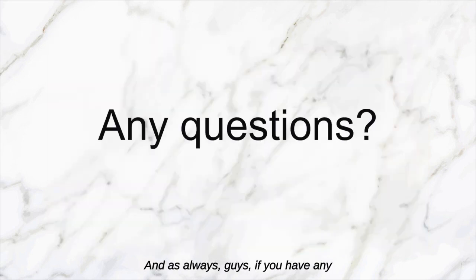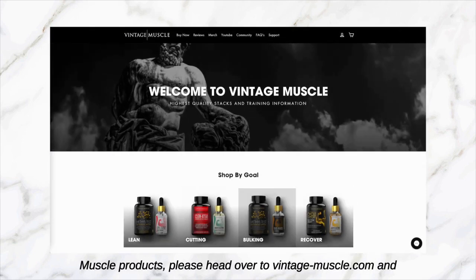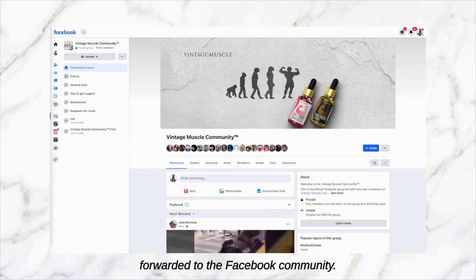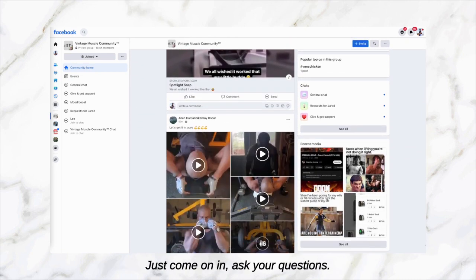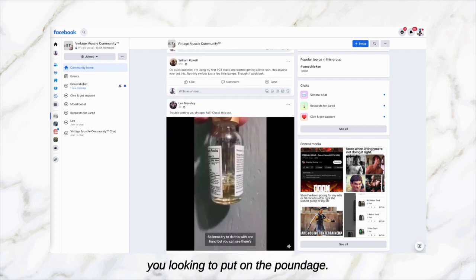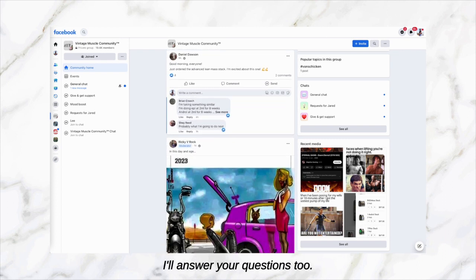As always guys, if you have any questions about your bulking cycle or about using Vintage Muscle products, please head over to vintage-muscle.com and click on the community link. When you do, you will be forwarded to the Facebook community — we're over 19,000 strong as of this video and counting. Just come on in, ask your questions. There will be plenty of bros there that are trying to gain mass just like you, looking to put on the poundage. They'll share their experience, share some advice, and I'll be there to answer your questions too.